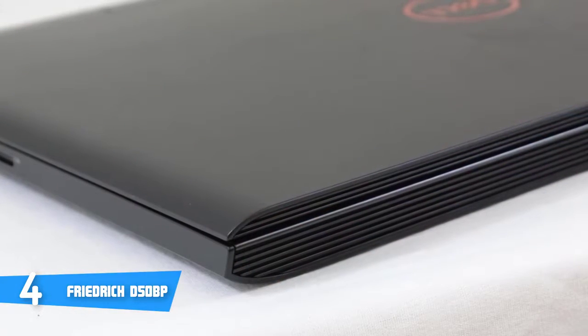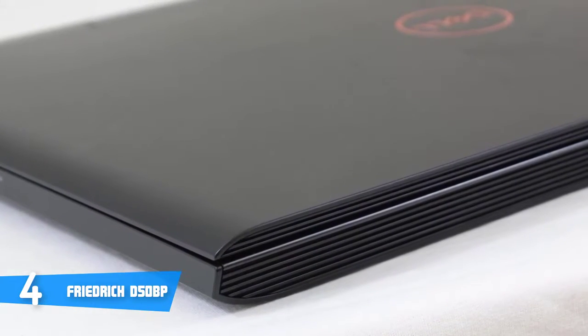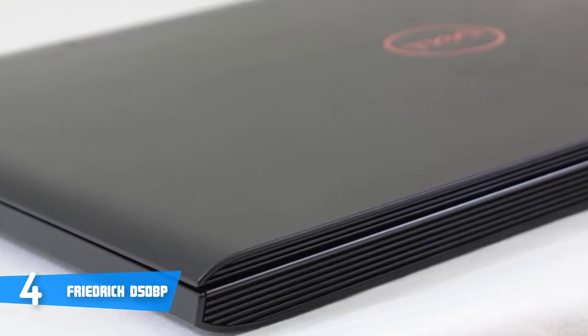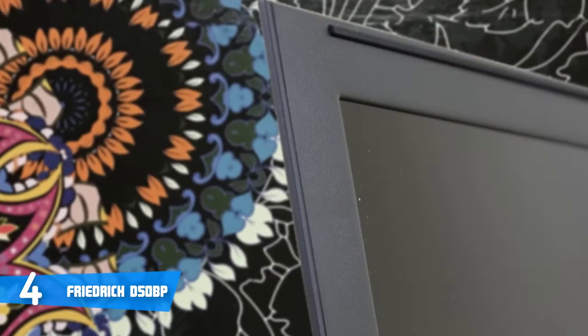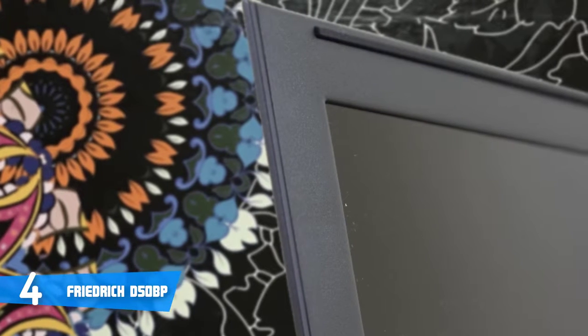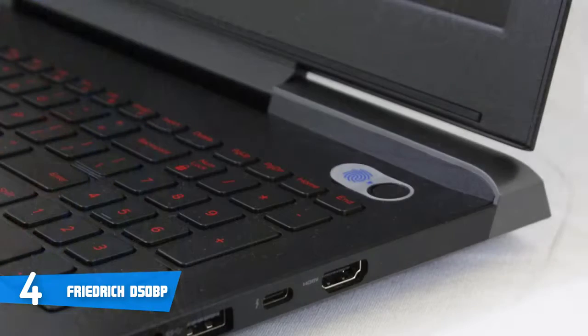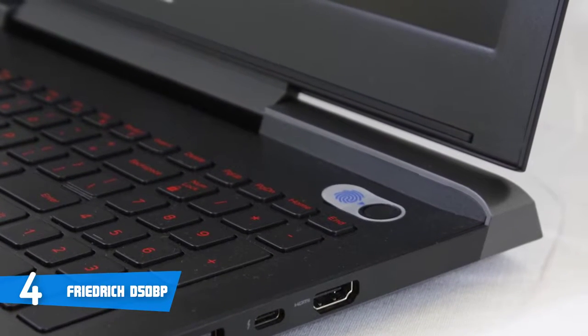The Dell 7577 has the 7th or 8th generation CPUs available, with three main options to choose from: the Core i7-875H, Core i5-7300HQ, or the Core i5-8300H, which are all excellent for handling almost anything you throw at them. Moving on, it uses the GTX 1060 6GB graphics card, which is a Max-Q version, meaning it's not as powerful as the desktop version, but it's still really good. It'll easily handle most AAA titles on ultra-high settings at 60fps or more, to give you the ultimate experience.